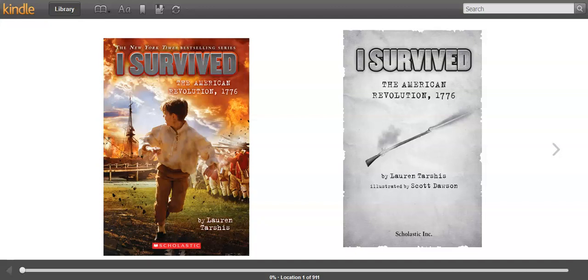Hey guys, welcome to Monday morning reading class. What we're going to start doing for reading is we're going to read our book, I Survived the American Revolution, 1776, by Laura Tarshis. So you should have a copy of this book at home. I have it on my Kindle here so I can read it along with you.